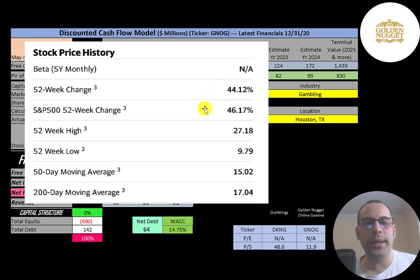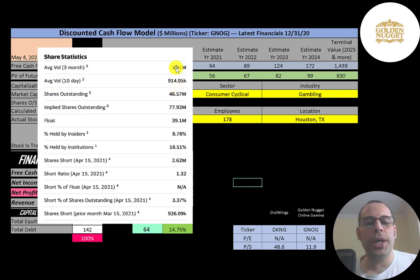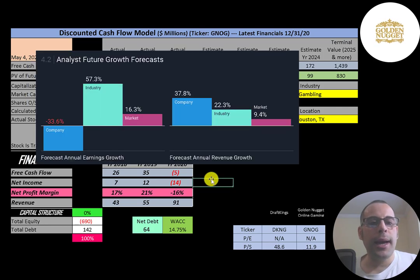This stock has gone up 44% in the past 52 weeks while the S&P 500 went up 46%. The 52-week low was $10 and the high was $27. The stock is trading below its 50-day and 200-day moving averages. About 1 to 2 million shares are traded each day. Of the 78 million shares outstanding, 39 million are in the float, 19% are held by institutions, and over 3% of shares are shorted. In the past 90 days this stock is down 27%, while its industry went up 13% and the market went up 6%. Analysts are forecasting earnings to decrease 33%, while the industry is forecast to increase 57% and the market 16%. Analysts forecast revenue to grow 38%, the industry 22%, and the market 9%.